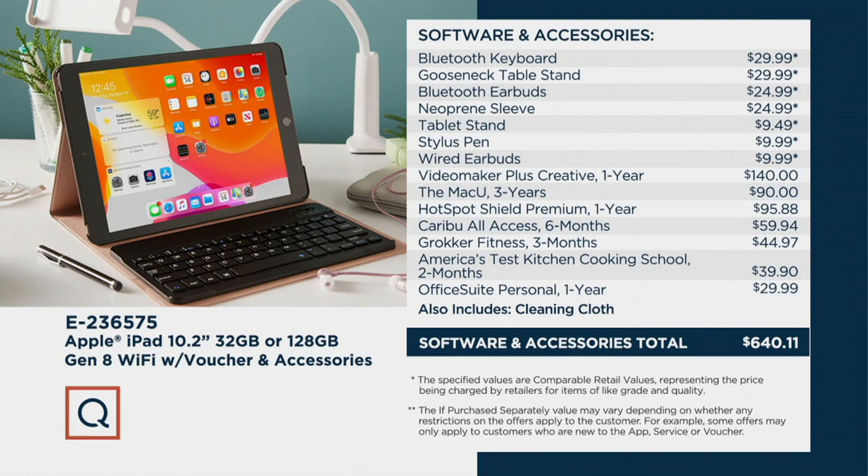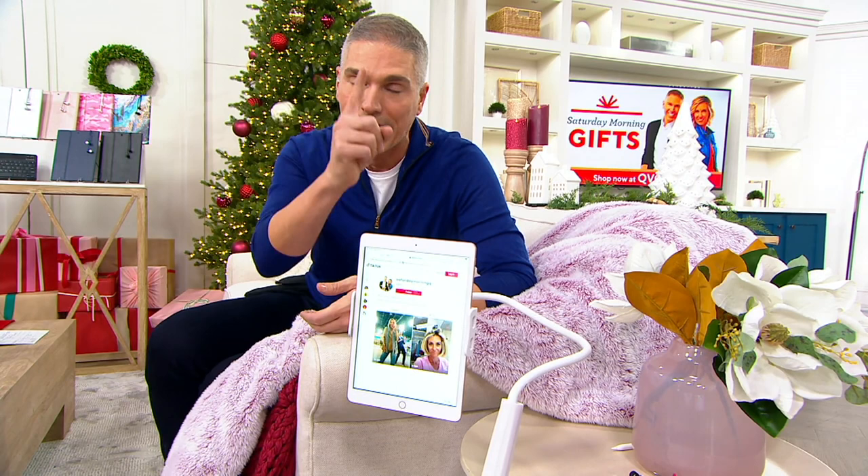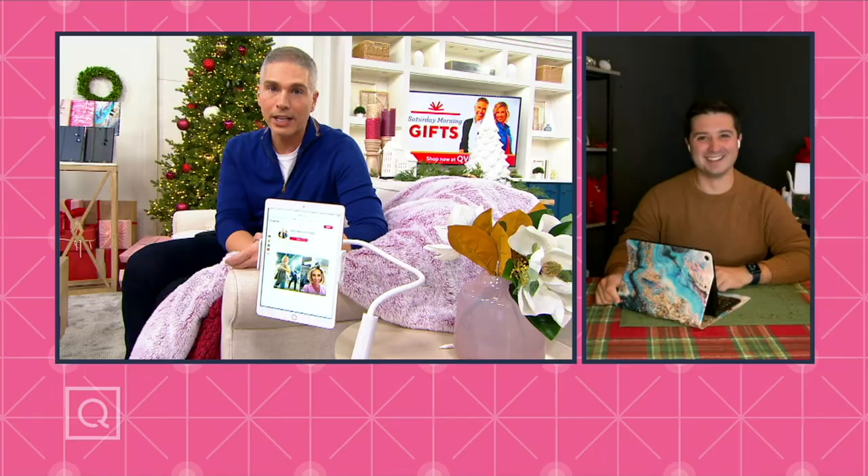If that 128 gigabyte is still available for you, go for it — get it home because it's $100 more for four times the memory. Call us at E-236-575, 1-800-345-1515. If you own an iPad, if you love your electronics, give us a call — we'd love for you to share your story live on air. I'm going to introduce you to a friend of mine. His name is Justin Cichoca — he's an electronics expert. We actually started at QVC on the exact same day, eight years ago, on January 6th, 2014.